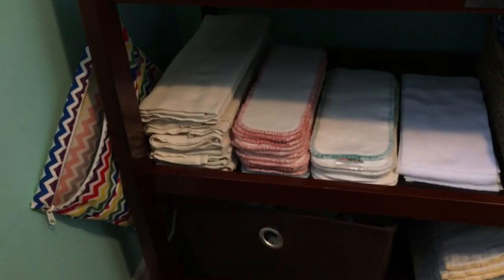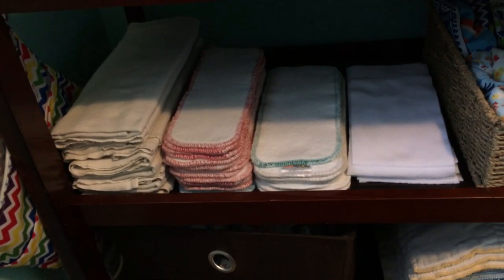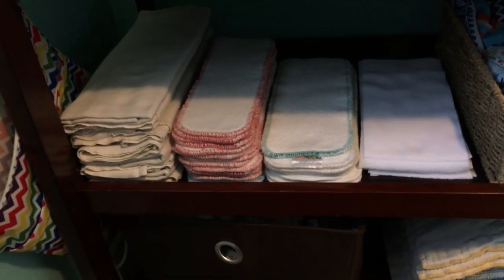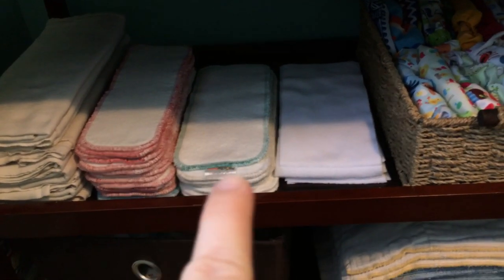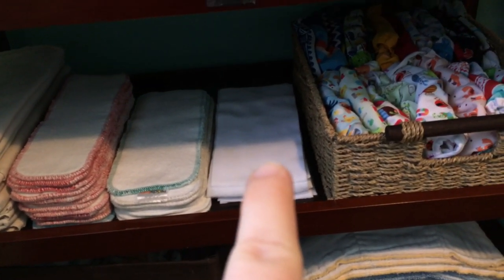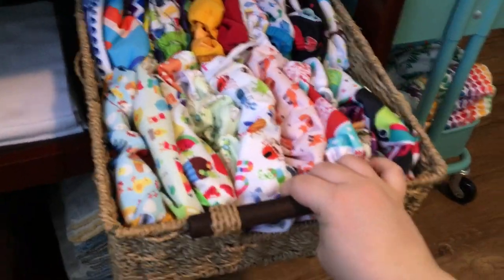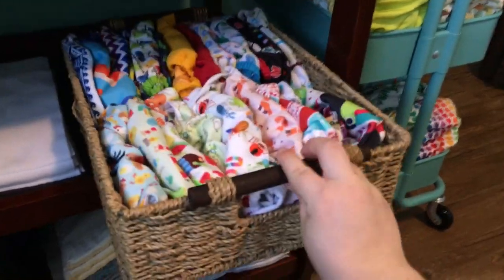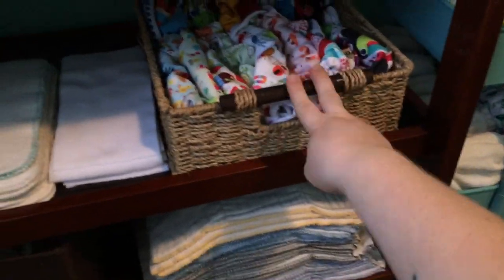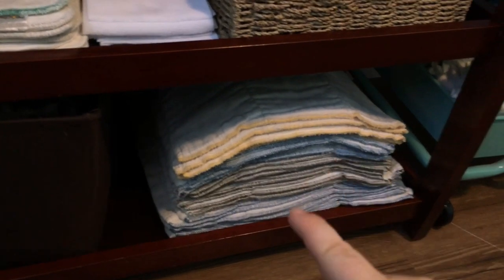On the shelves of the table itself I have some pad-folded flats, all my hemp boosters and little inserts. On this pile here are all of my bamboo boosters and small inserts, some stay-dry fleece liners, and this little basket is where I keep all of our covers. They're just rolled up and shoved in there — it looks really tidy but it's actually not when you throw them in.